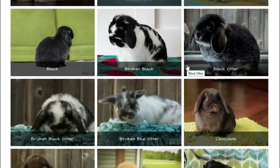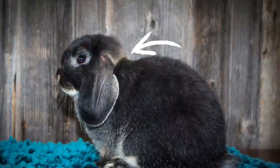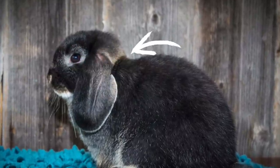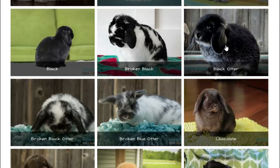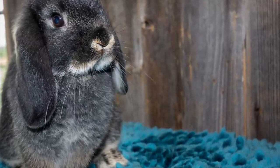Now for the tan colors — they don't look tan, but it is called a tan-based color for the A series gene. This is a black otter, broken black otter, and broken blue otter. These can be a little difficult to tell apart from some of the agoutis. An otter bunny should have a triangle of tan at the nape of the neck. Black otter is pretty easy because there is no agouti that looks similar. You can also see the tan ring around the nose, which is a little different.